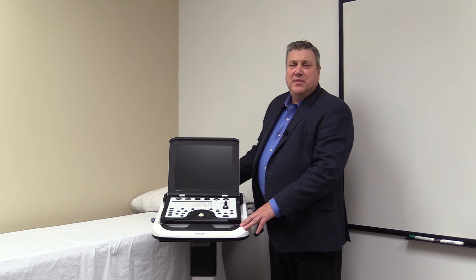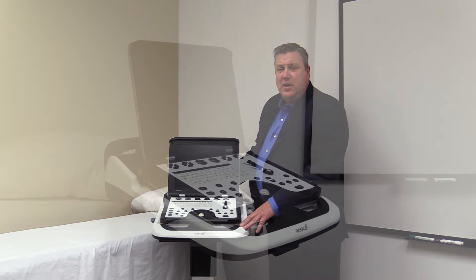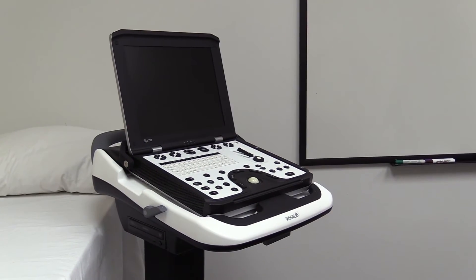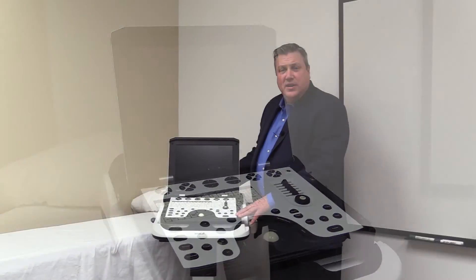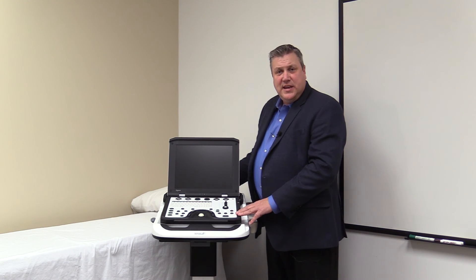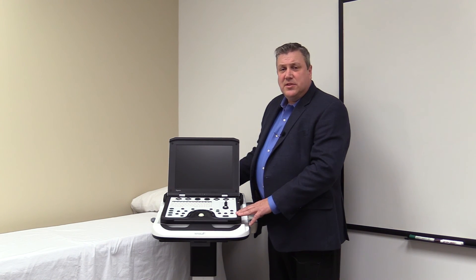The third reason you'd want to buy a Sigma P5 is the exceptional value. Our hardware and software engineers are based right here in Boston. All of the R&D and assembly are done here in Boston, which helps keep our manufacturing costs down — savings that we can pass along to the customer.